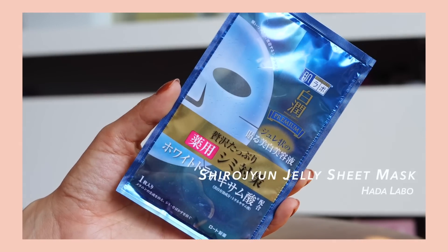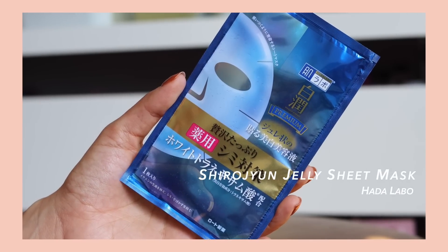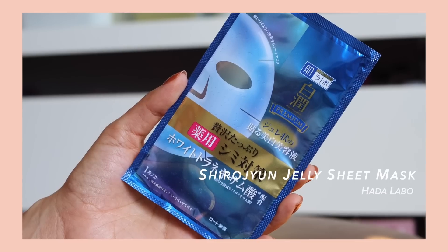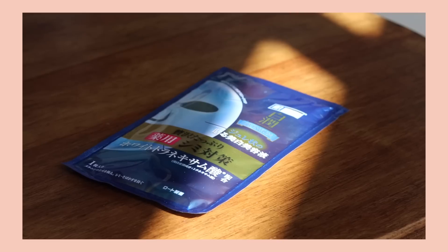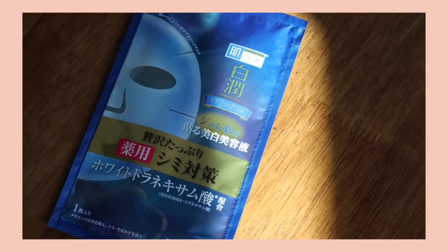The next product I'm going to be talking about is a mask from Hada Labo. This is the Shirajan Whitening Jelly Sheet Mask. The reason I like this is because it contains tranexamic acid — which I'm probably mispronouncing; I've tried to say it like 10,000 times but it's just not rolling off my tongue.